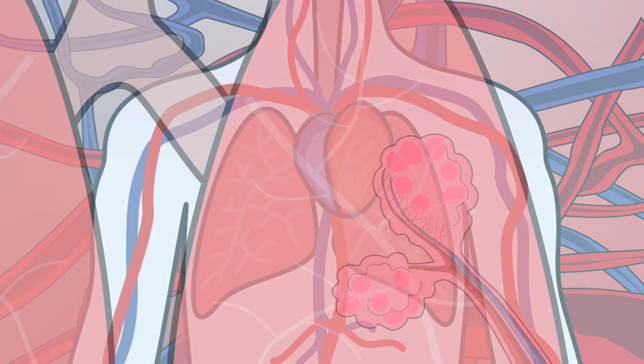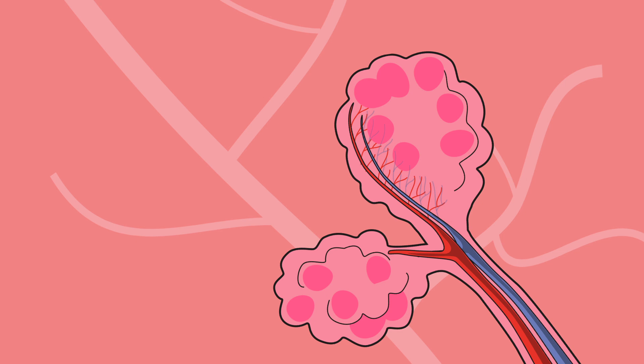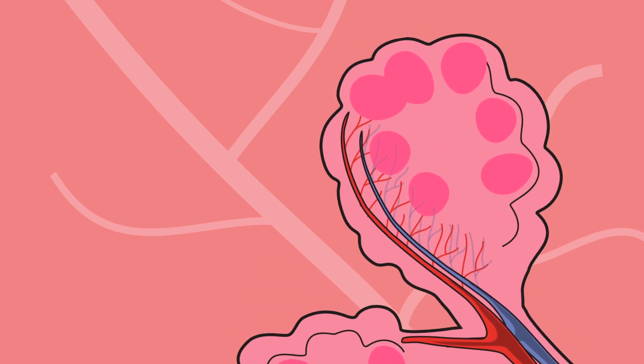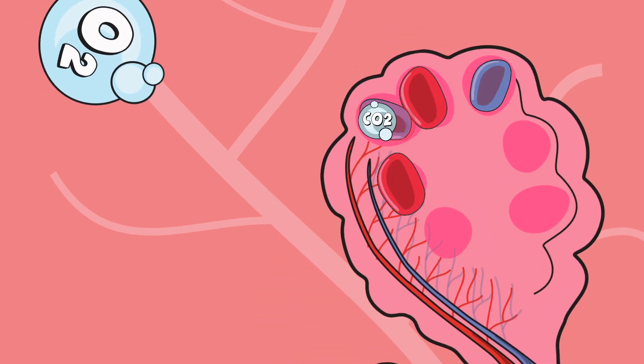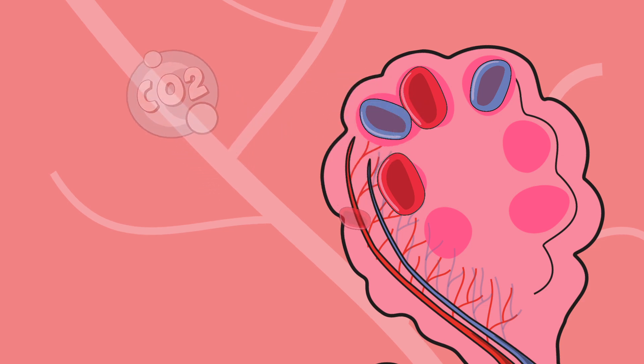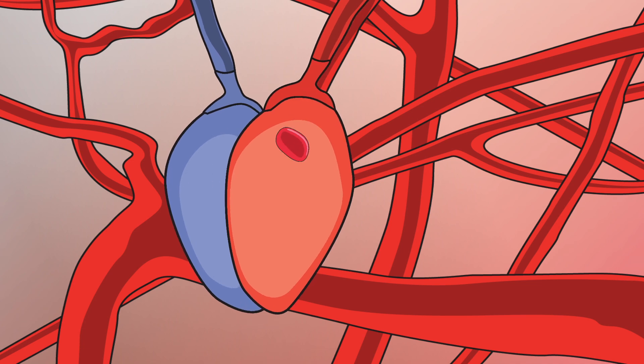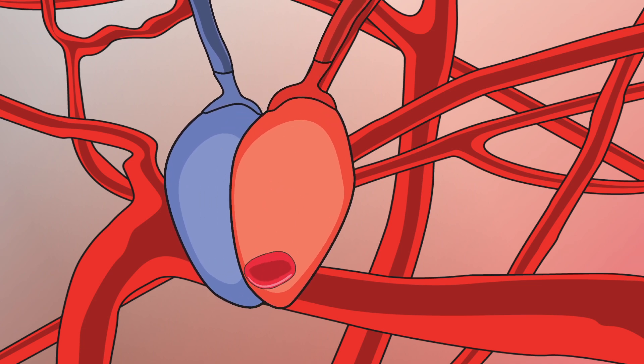The process starts in the lungs, where red blood cells are exposed in tiny capillaries to air containing oxygen and carbon dioxide. Red cells exchange carbon dioxide for oxygen molecules and then flow to the heart, where they are pumped through a network of artery vessels that transport the oxygenated blood throughout the body.